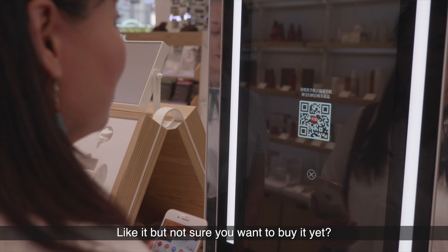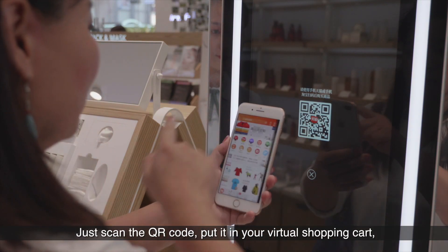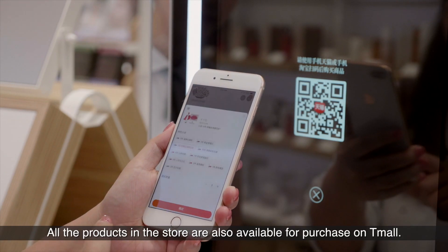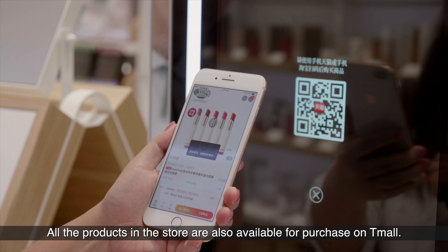Like it, but not sure you want to buy it yet? Just scan the QR code, put it in your virtual shopping cart, and come back to it later. All the products in the store are also available for purchase on T-Mall.